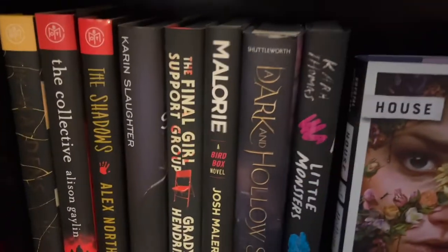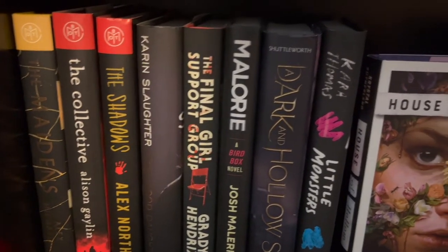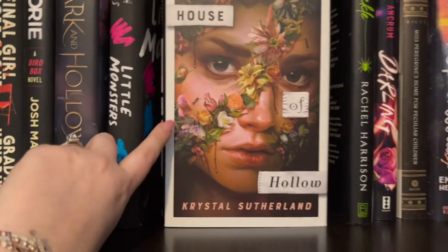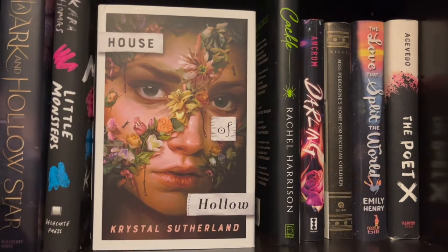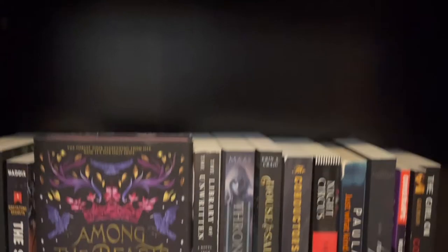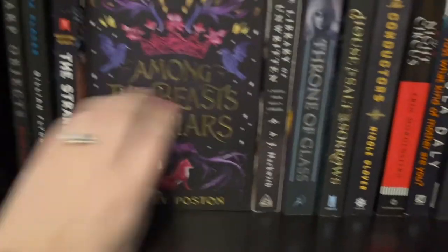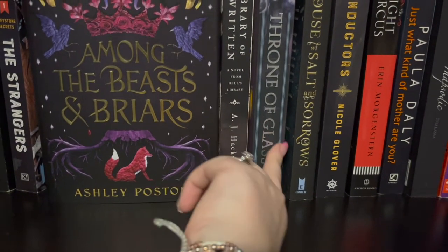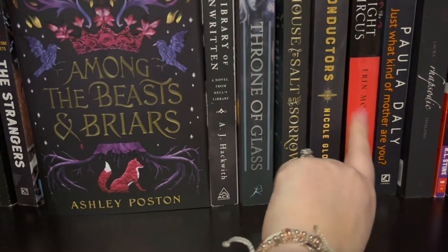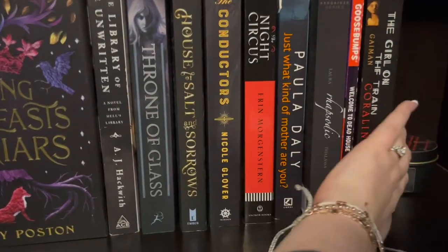Moving into more hardcovers — I have The Maidens and I'm really thinking I should unhaul it, so let me know if I should or not. I do have House of Hollow by Kristen Sutherland — absolutely great book, really creepy. Highly suggest picking that one up. I have Throne of Glass by Sarah J. Maas which is a little more gray than black, so I might eventually move it. The Night Circus I'm super excited to get to this year — I just bought it at Barnes and Noble and I've been wanting to read it for ages.